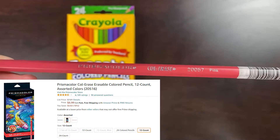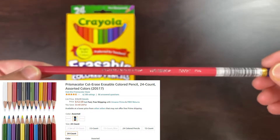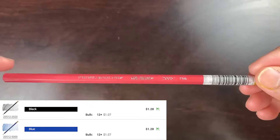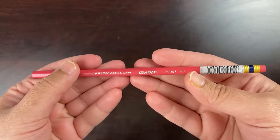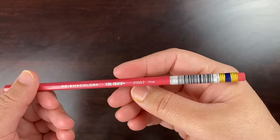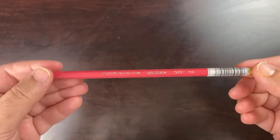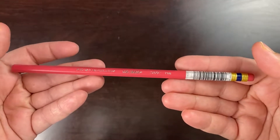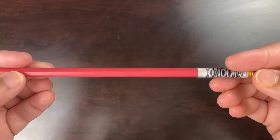First we have the Prismacolor Col-Erase Pencil, which comes in either a 12 count on Amazon for around $7 or a 24 count on Amazon for around $13. You can also buy them individually on some sites like Blickstudio.com for $1.30 each. As you can see, the barrel is the same color as what it states — like this is a pink pencil, which means the barrel is pink. It comes with the standard eraser at the end, and the lettering is in this silver metallic kind of thing. It says that the color is pink along with the name Prismacolor on the barrel. It's a pretty straightforward pencil.